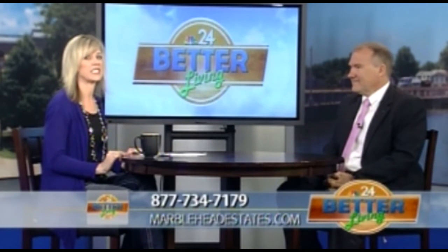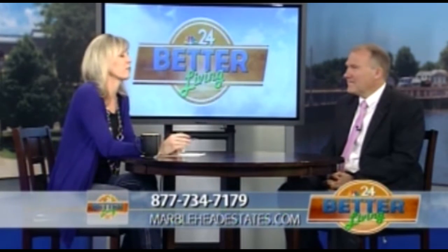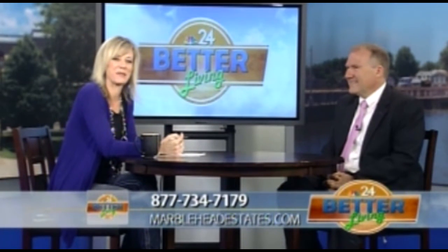Now is the time because we all want to be on the water. We have spring fever — now's the time to do it. Marblehead Estates, Port of the Islands. We'll be right back on Better Living.